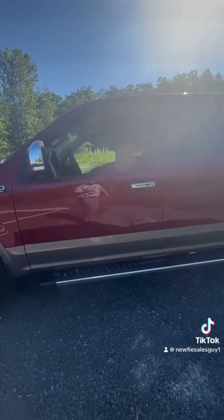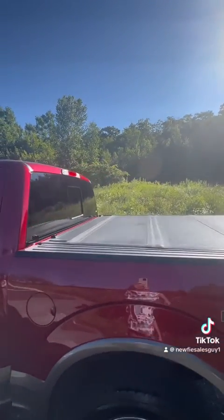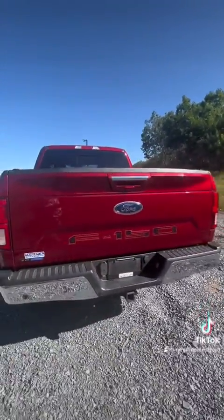146,000 kilometers. You got your running boards, tri-fold hard tonneau cover of course, on the back of your tow package.